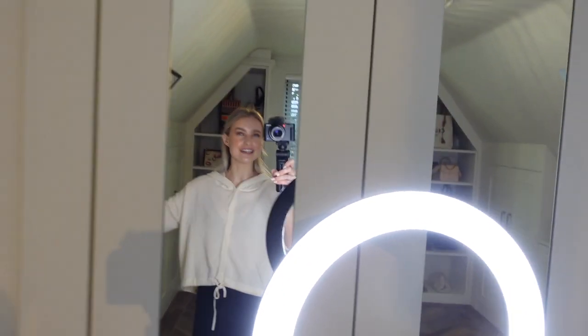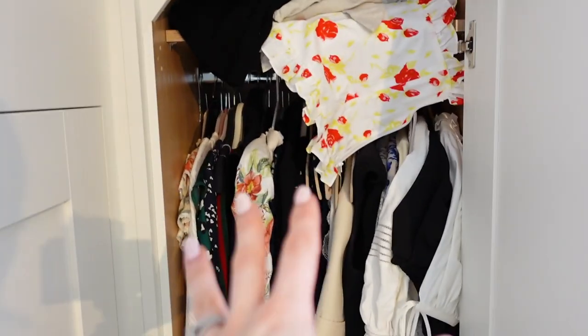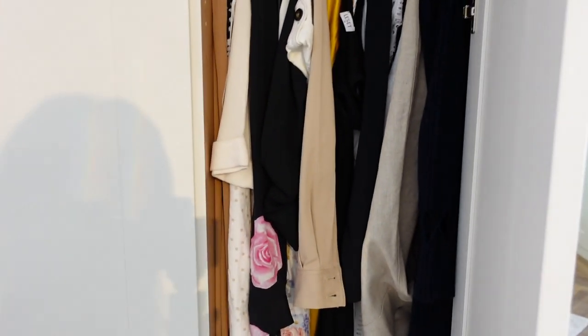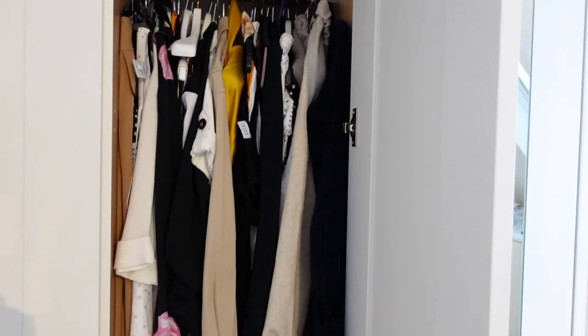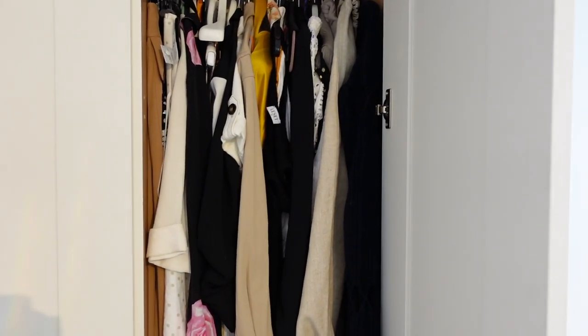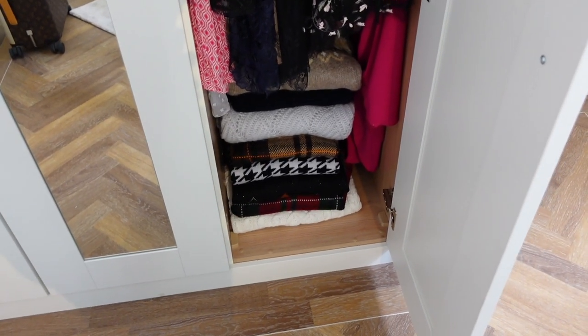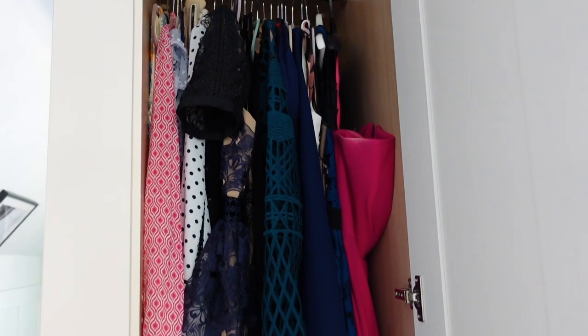Today we're going to be clearing out these three closets. The idea is that this one is short dresses and short playsuits, this one is midi dresses, longer skirts, more casual dresses, shirt dresses and skirts. There are also a number of more luxury skirts down there and then this one is my super long maxi dresses. In the last video I cleared up my knitwear so this is much better now, but there are still lots of dresses I haven't worn for a long time so I'm going to have a really good go at this.